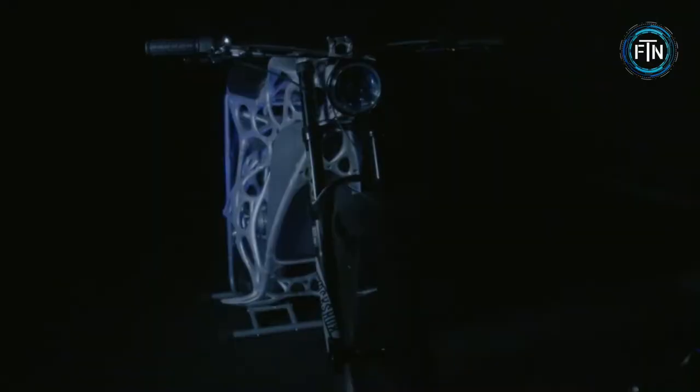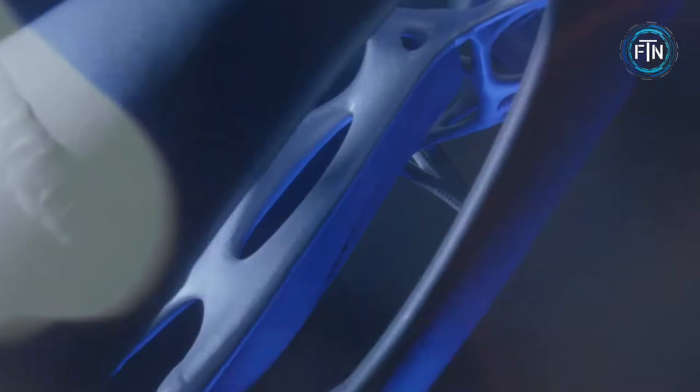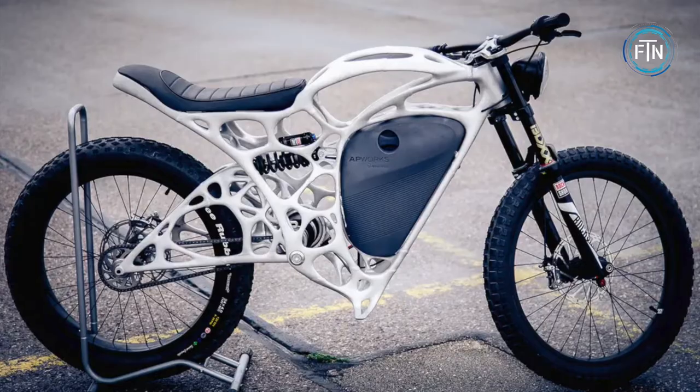The Light Rider boasts a range of 37 miles on a single charge. Although beautiful, lightweight, and environmentally friendly, getting your hands on one may be difficult, as there are no plans for mass production. As such, only 50 have been produced with a price tag of $56,000 each.